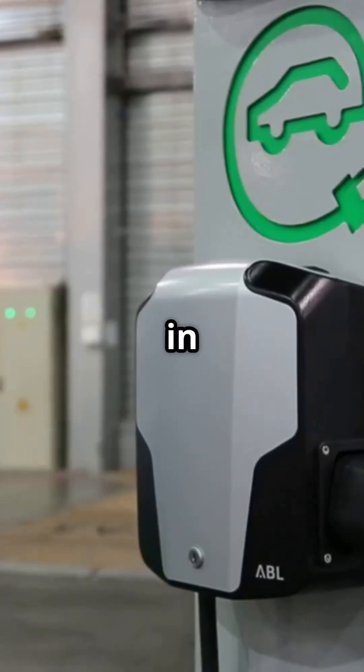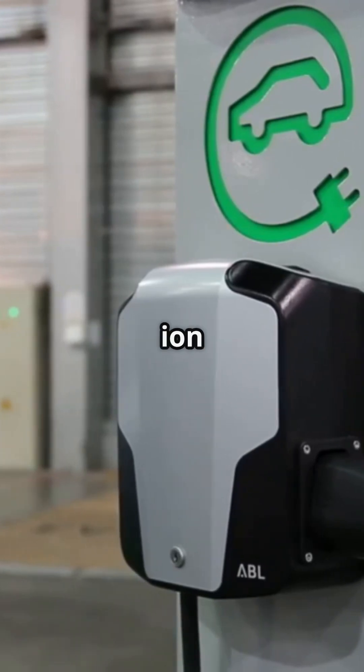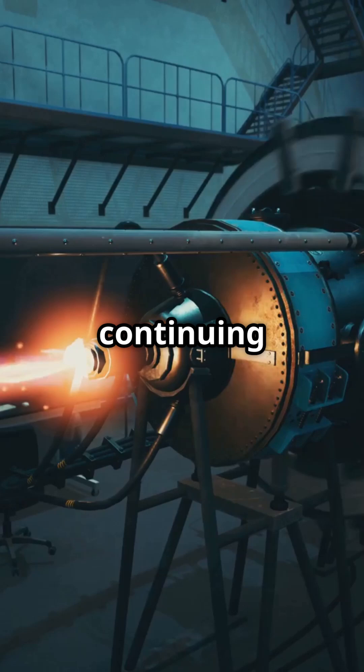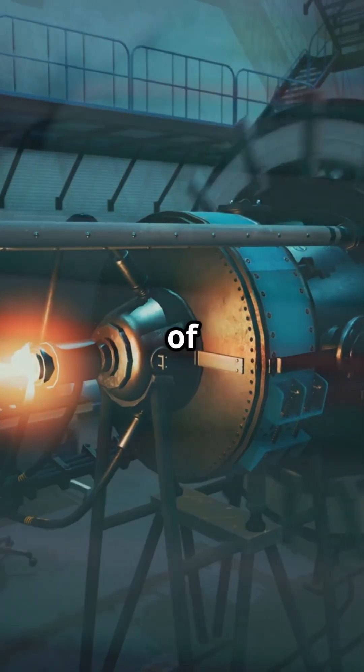Imagine charging your electric car in minutes, not hours. As previously covered in our lithium-ion vs. sodium batteries video, welcome back to Smart Biz & Tech. Today we're continuing to follow the breakthrough in lithium-ion batteries from the Technical University of Munich.